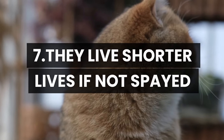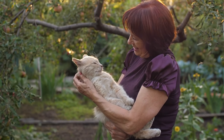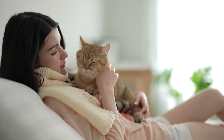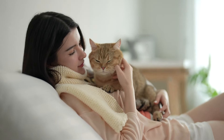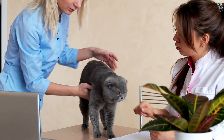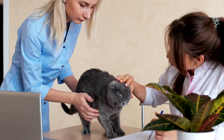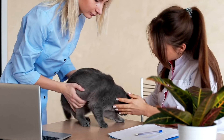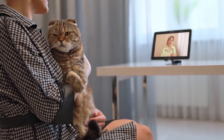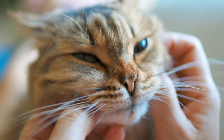Number 7: They live shorter lives if not spayed. Although this can vary depending on many factors, generally female cats live shorter lives if they are not spayed. Studies have shown that spayed cats live 39% longer than unspayed cats. Unspayed cats have a higher risk of pregnancy-related diseases and health problems, as well as a greater likelihood of developing ovarian and uterine cancer. Therefore, it's recommended that you consult your vet to understand the spaying process fully — by spaying your cat, you will be protecting her long-term health.